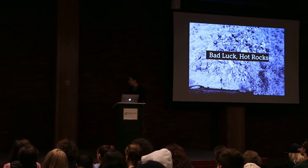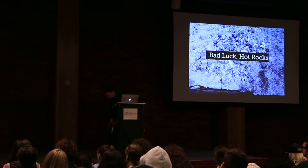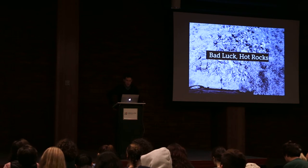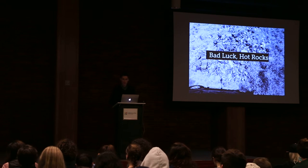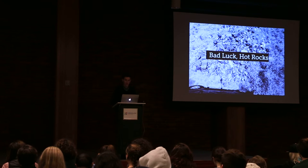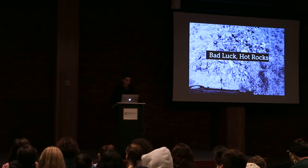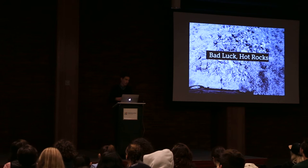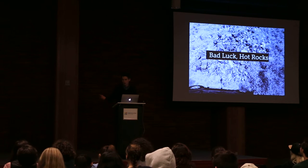Bad Luck Hot Rocks. This is a project where, when I was out in Arizona photographing meteorites, my wife and I took a detour to go to the Petrified Forest National Park. We encountered a series of letters that people had written to the park, returning rocks they had stolen. These letters say things like, 'I've had bad luck ever since I stole this — my RV broke down and my dog died.' They sound like country songs sometimes: 'my wife left me.'